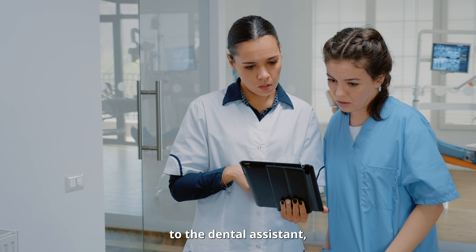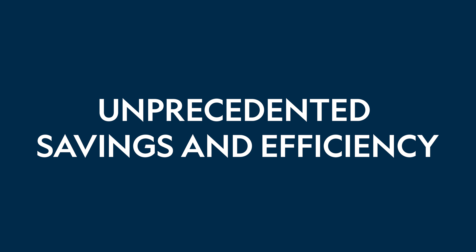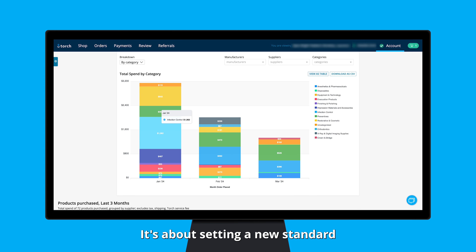From the practice owner to the dental assistant, everyone plays a part. And the result? Unprecedented savings and efficiency. It's not just about keeping up — it's about setting a new standard for your practice.